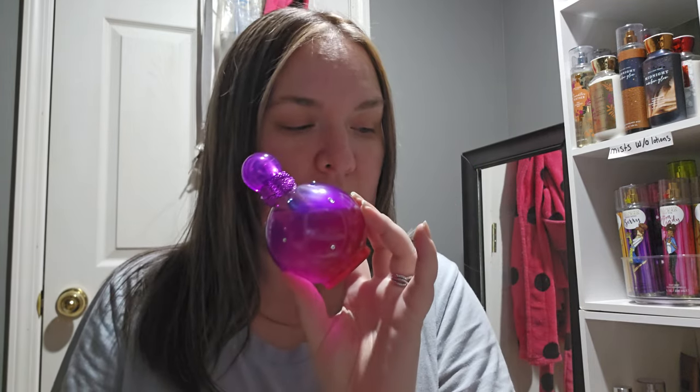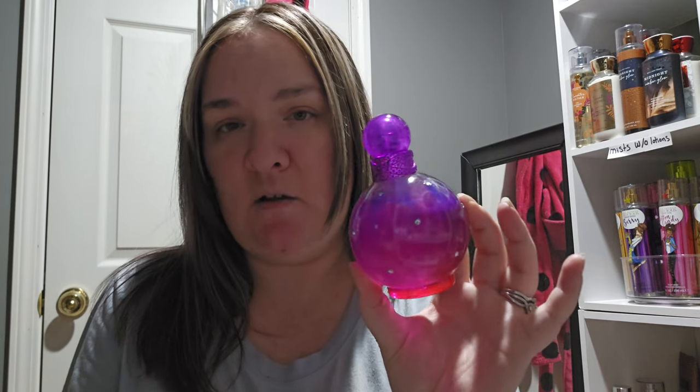I think this fragrance works well during the daytime, though I could wear it at nighttime too — I'd lean more toward daytime. On my conclusion scale rating of one to ten, as far as packaging is concerned, because of the leaking issue I'm going to give it a seven out of ten. If it wasn't leaking, the bottle would definitely be a nine out of ten — it's beautiful — but the leaking knocks it down to a seven.